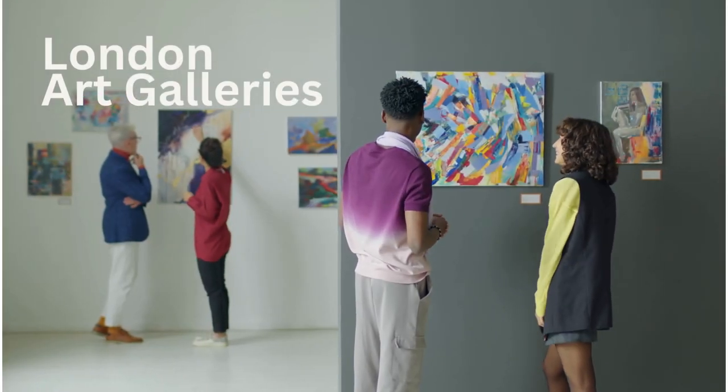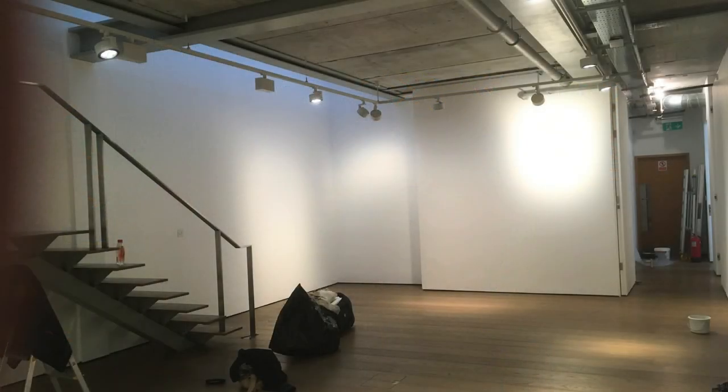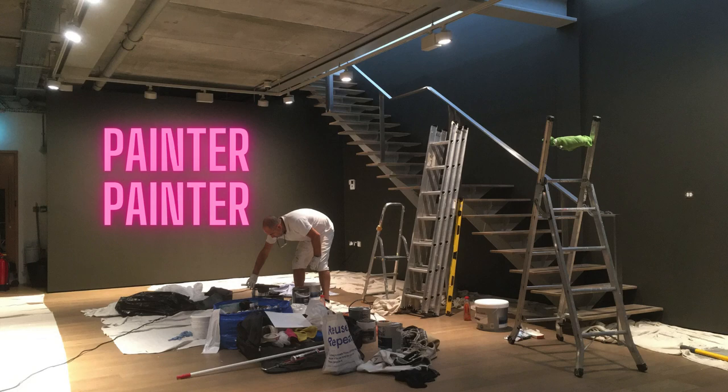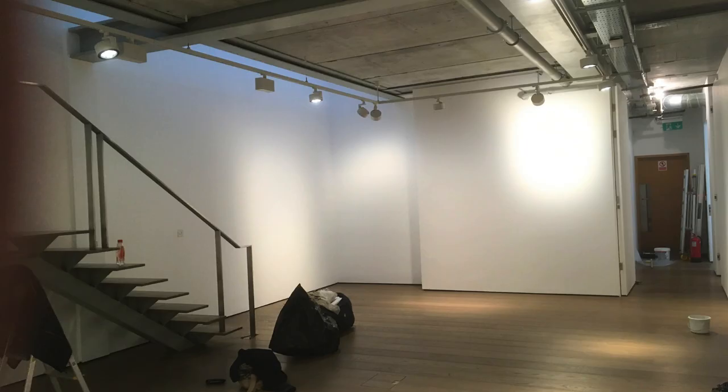We also undertake works in central London art galleries. The majority of galleries are painted white. This particular artist requested a dark slate grey for their Mayfair exhibition, so we set to transforming the space. When the exhibition had come to an end, we returned, repaired the fixture holes, and painted it back to its crisp white blank canvas.